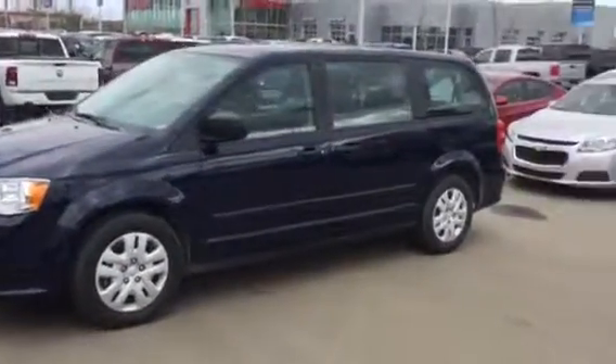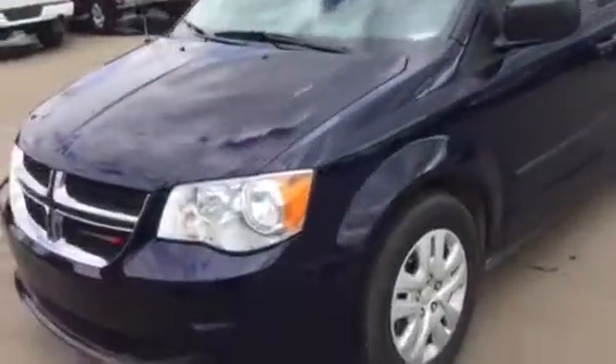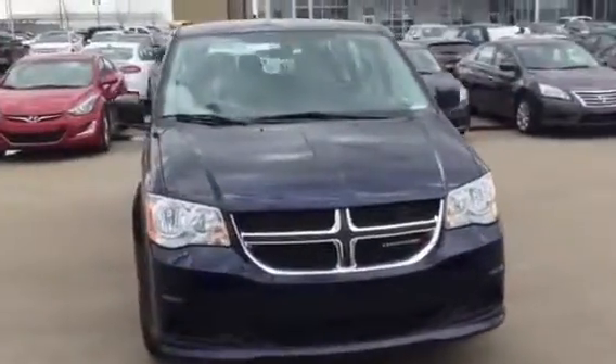Hey Amar, how we doing today? It's Josh down here at LA Maslow Duke. I have pulled up the 2014 Dodge Grand Caravan that you were interested in here. Thought I'd send you off a personalized video walk-around, just to get you a little feel for it.